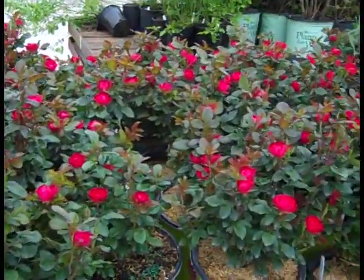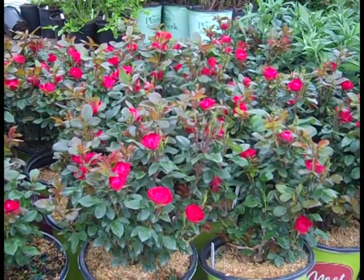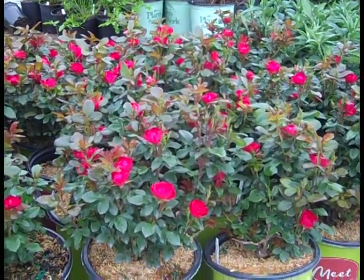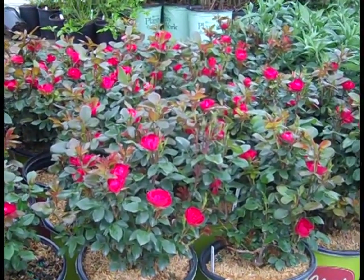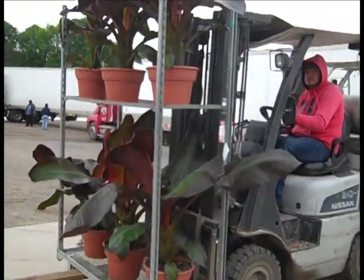Here we're looking at all these gorgeous budded Petite Knockout roses. So if you're looking for something on your patio, this is the trick — you can put this one on your patio and have color all season long. You can see the tropicals are coming off.